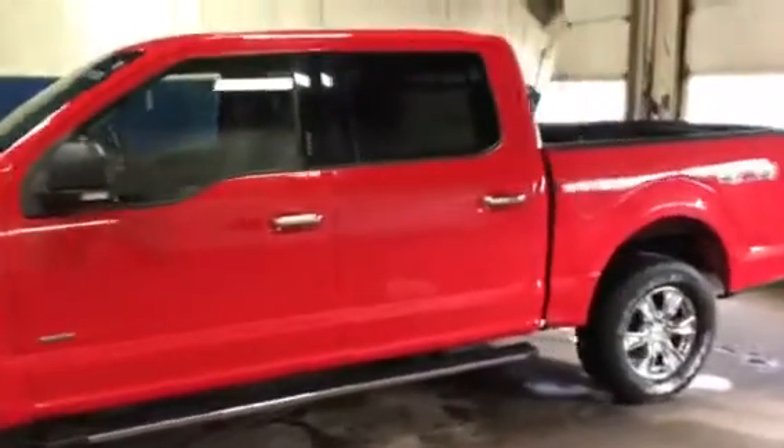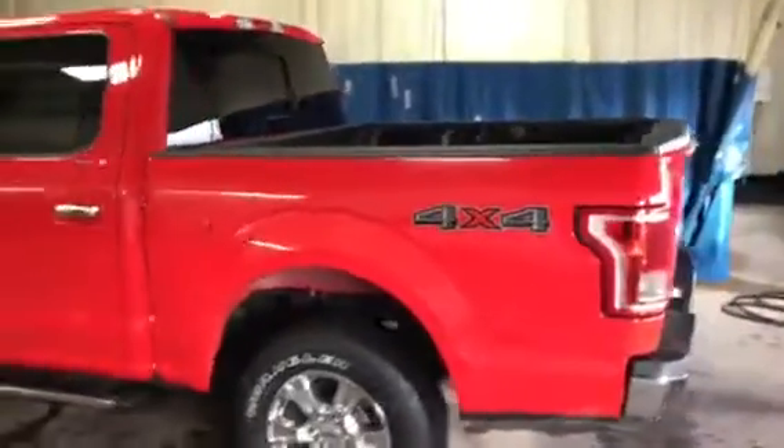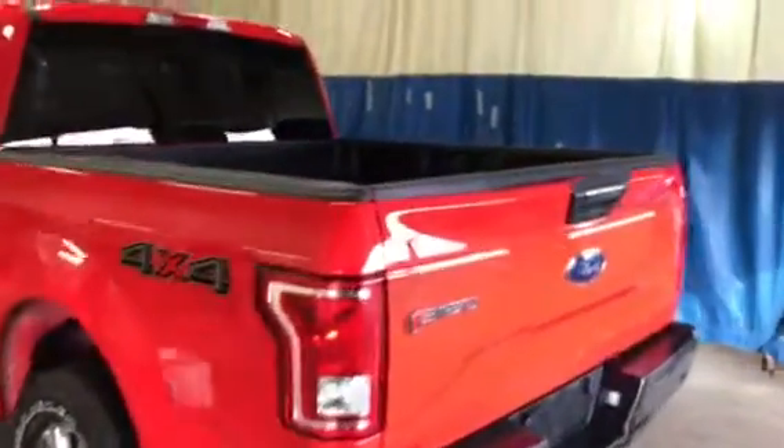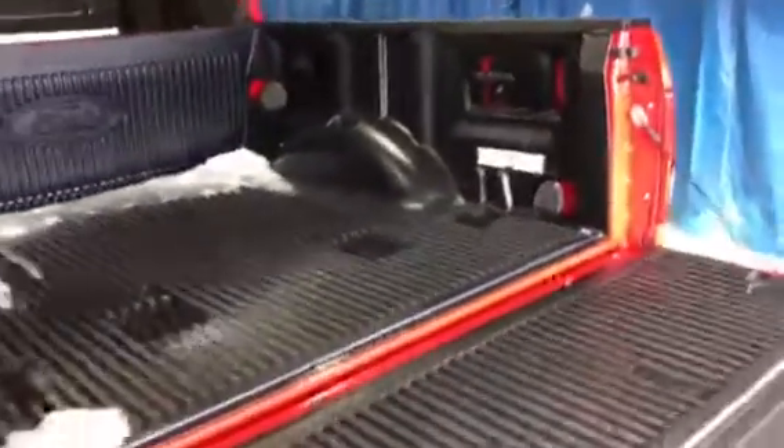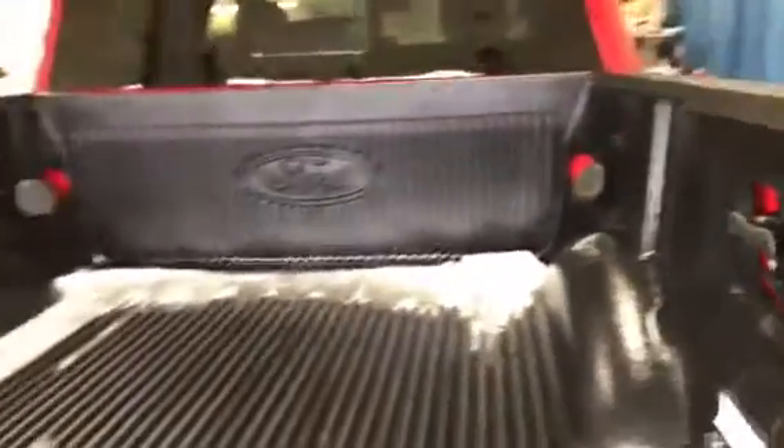Crew cab, all aluminum. Five and a half foot box with a drop-in bed liner. Some of the new features on the new aluminum F-150: the tailgate now locks when you hit the lock button on your cab, and when you hit the unlock button we've got lights back here — LED box lighting. You hit a button and the whole box lights up.